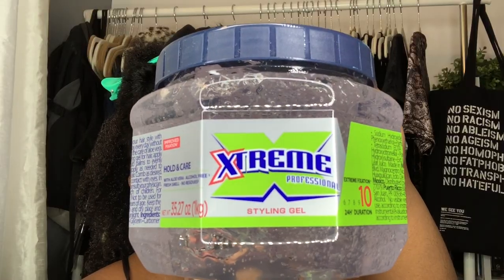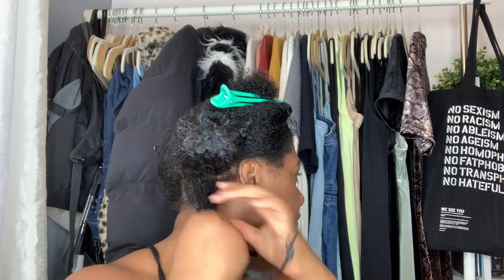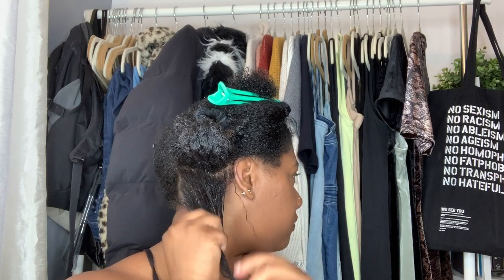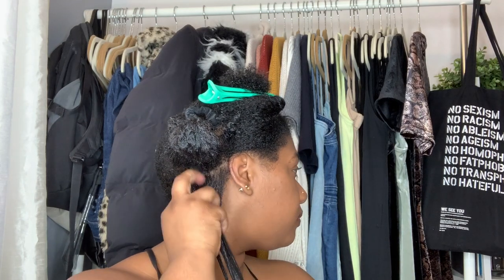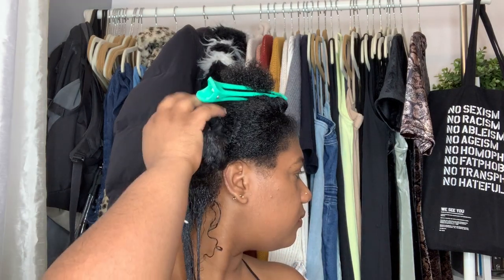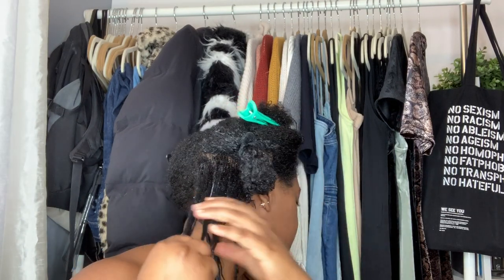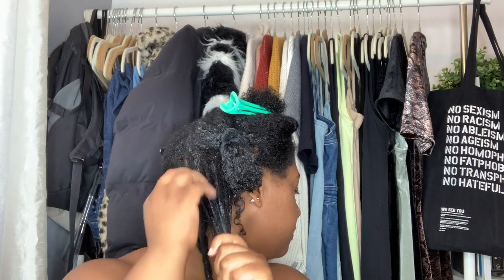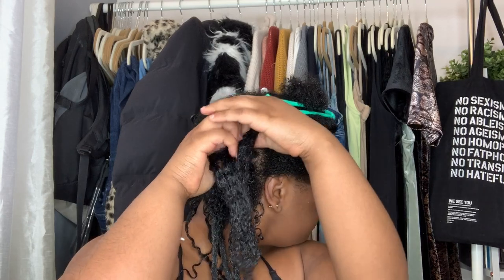What helps hold and define your curls is a really good gel. Now I'm going in with the Wetline Extreme Professional Styling Gel. This has a hold of 10 — it's their max hold formula. I pretty much divide each section of my hair into smaller sections and rake that Wetline Extreme Gel throughout each small section of hair. You want to start the gel at the root or scalp because that's where your hair is the most frizzy, and then start working the gel down your hair.